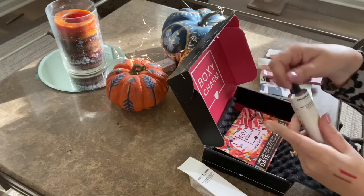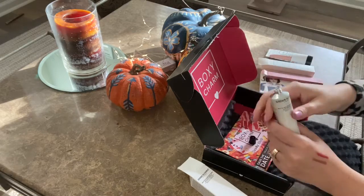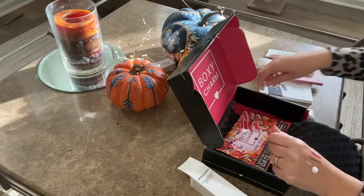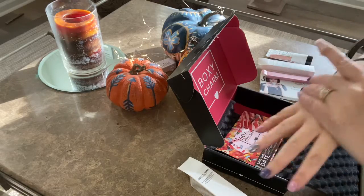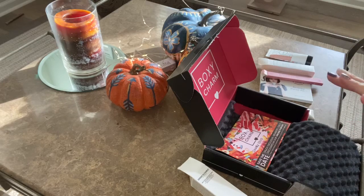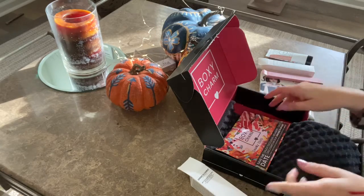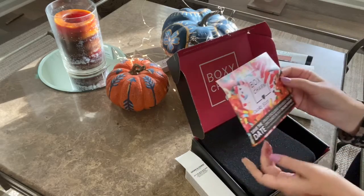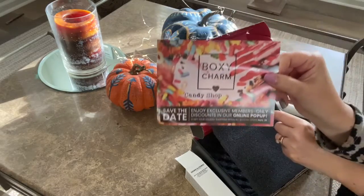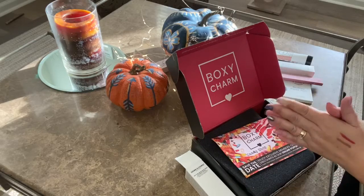I opened it and popped the top so I could smell it — it's a matte balancing moisturizer, great for fall and winter. If you live anywhere it gets remotely cold or dry, like here in the midwest, this is wonderful. It has a really light, maybe lavender smell and feels very moisturizing. The variation I got was number 72 — what variation did you get? If you want to try Boxycharm, I'll put a link in the comments. Hope you guys have a wonderful day and a wonderful month!